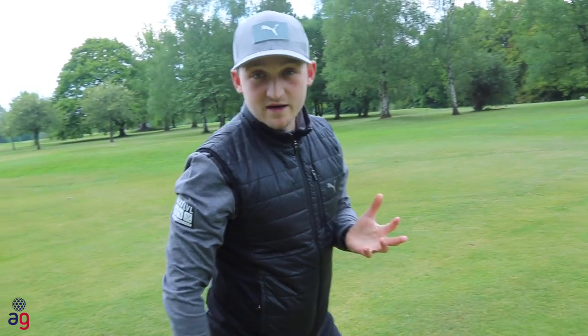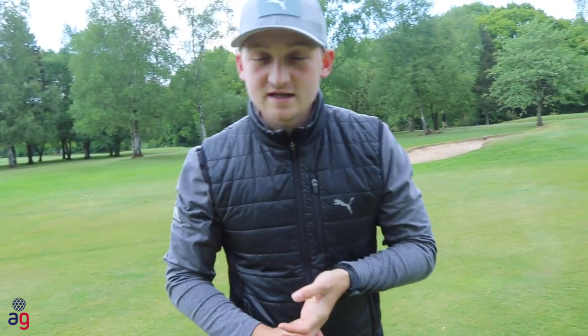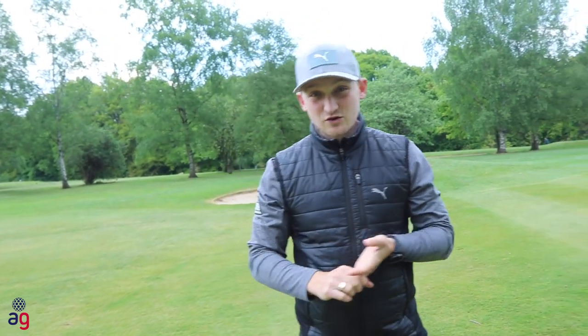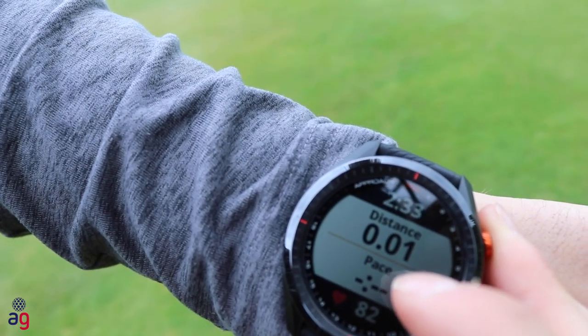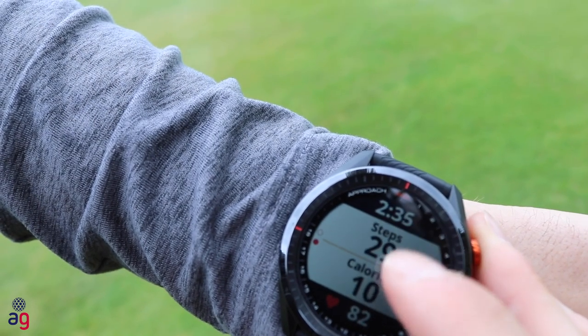You can measure your heart rate while exercising, calories burned, steps done, and distance covered. And if you live in a rainy city like Manchester, it's waterproof too.